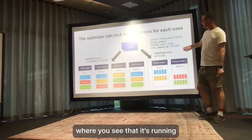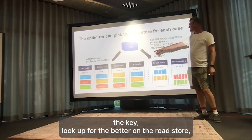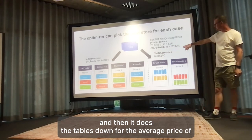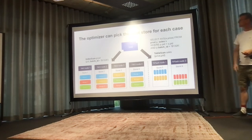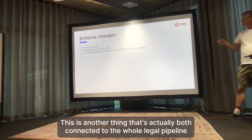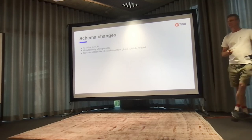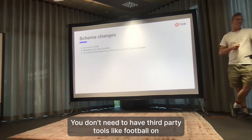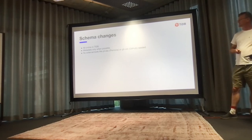You can see that it runs the key lookup for the batch ID on the row store and then does the table scan for the average of price on the column store.